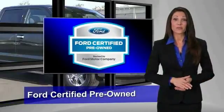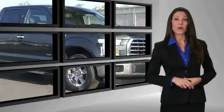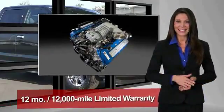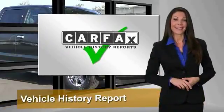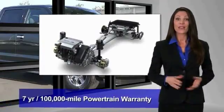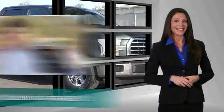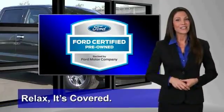This Ford Certified Pre-Owned vehicle has undergone a rigorous 172-point inspection by factory-trained technicians — we notice everything. Enjoy the confidence of a comprehensive limited warranty offering coverage on more than 500 components. Relax, it's covered. See your dealer for details.